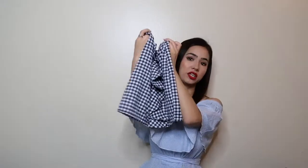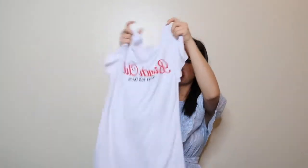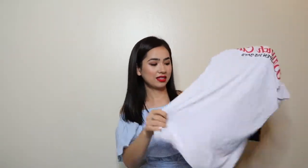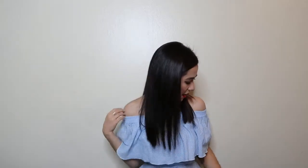The next thing I bought is this white shirt with little frill sleeves. This one was $17.50, and honestly I don't think I would even pay $17.50 for this — it's really see-through and the material is not good quality at all.